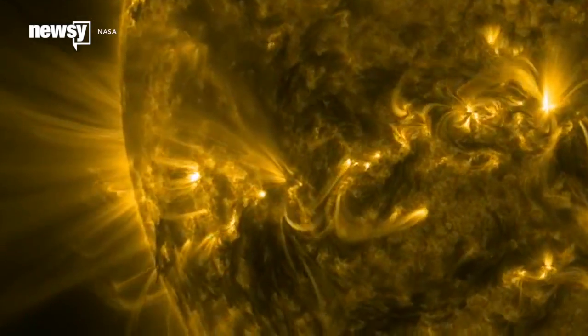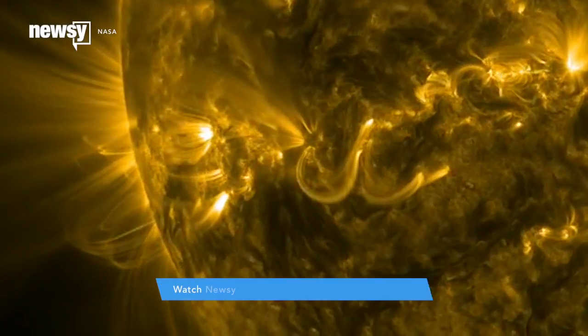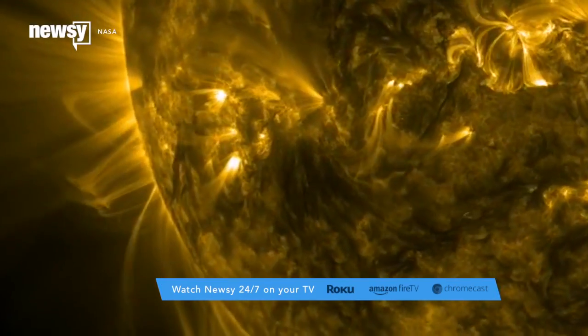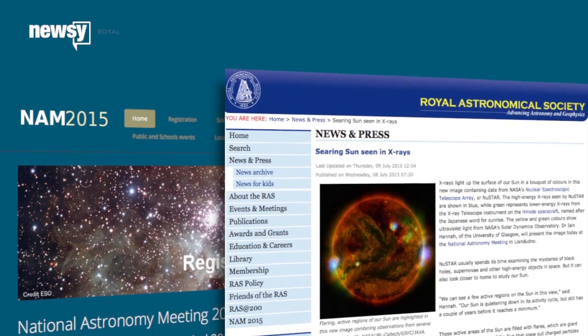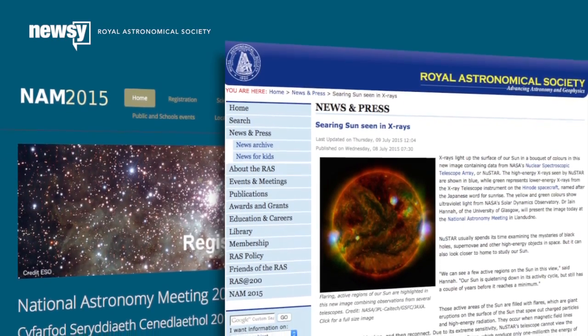And they're not well understood yet. Researchers plan to use NuSTAR's cameras to study these tiny flares in more detail and hunt for evidence of even smaller bursts called nanoflares. They presented their findings so far at this week's National Astronomy Meeting in Wales.